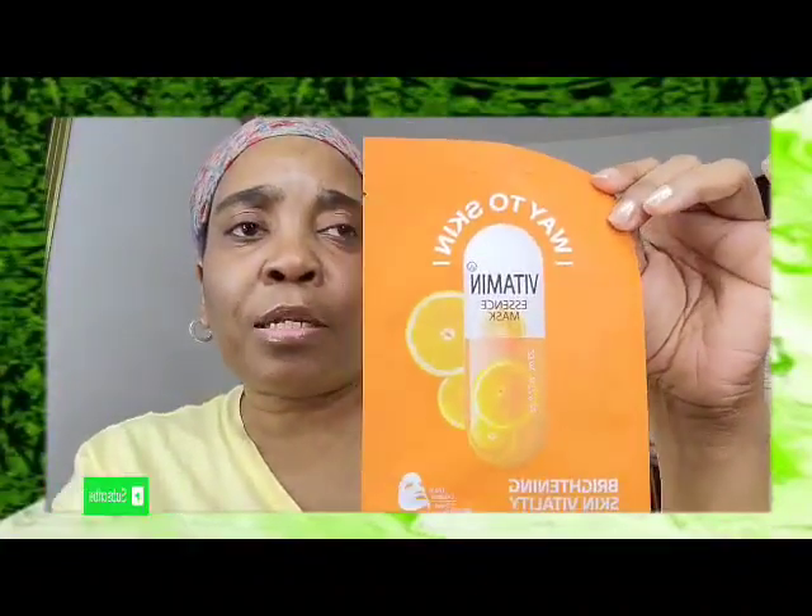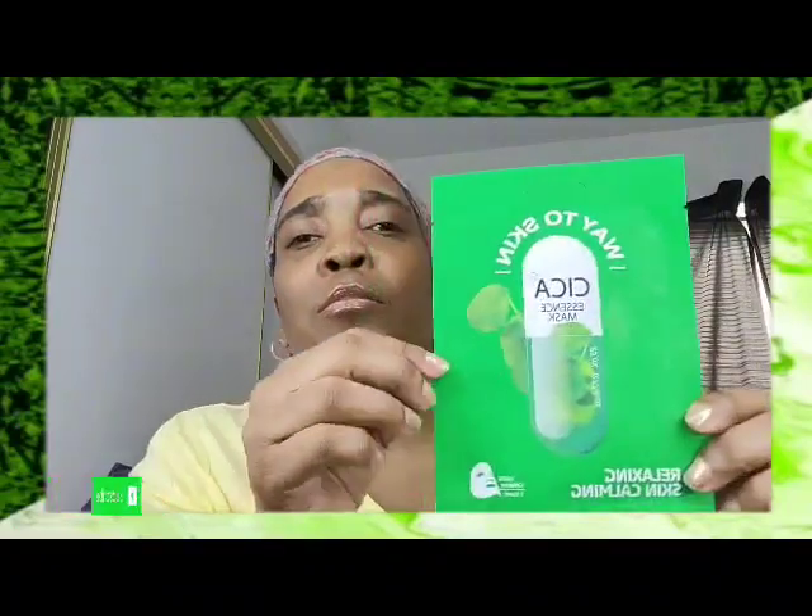The next thing I have is Way to Skin Vitamins Mask — brightening skin with vitamin C. There's one mask right here and this is also a Korean mask. I can't tell how many minutes you're supposed to leave it on, so I better find out before I use it. These are new at Dollar Tree. Then I have another one — also Way to Skin — this one is a relaxing skin and calming mask. That's another one there.